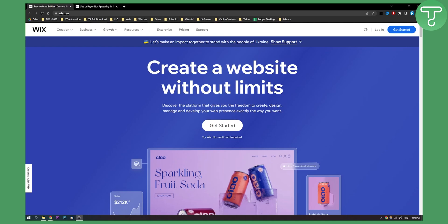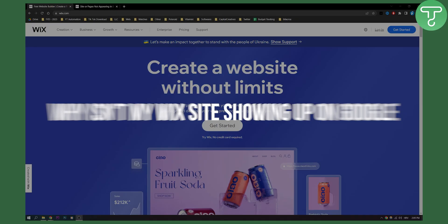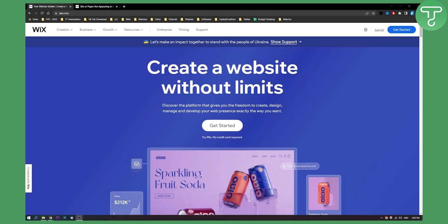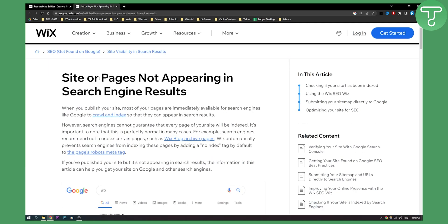Hello everyone, welcome to another quick video on Wix. Why isn't my Wix site showing up on Google? I will answer that question for you in this video. Let's first start with sites or pages not appearing in search engine results from Wix.